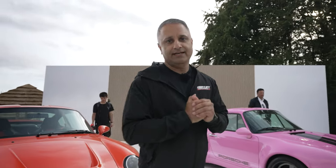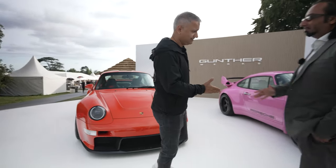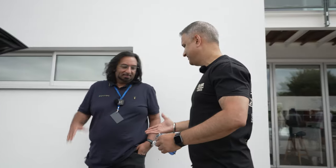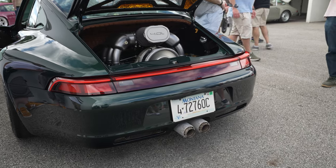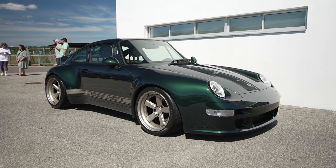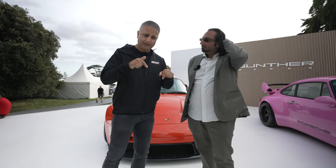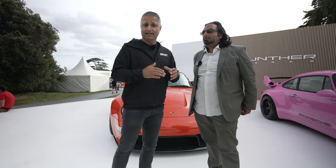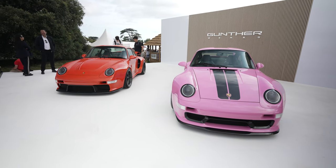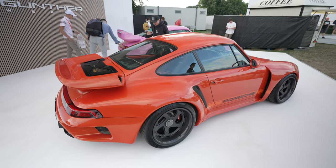Gunther Works, and we have Amjad, technical director — good to see you, Raj. He has been on the channel before; last year at the Flat Six event they had the 993 naturally aspirated on show. If you've not seen that episode, the link is in the description below. Today they've upped their game — they're not messing about. They've brought two Gunther Works cars here: naturally aspirated and turbo.